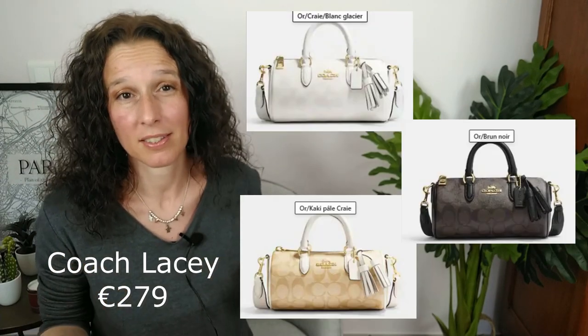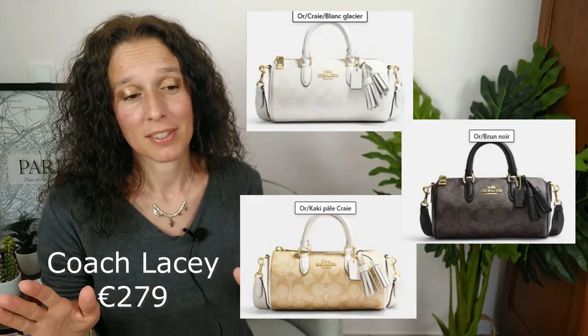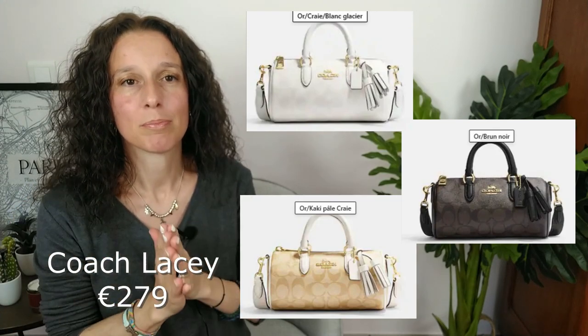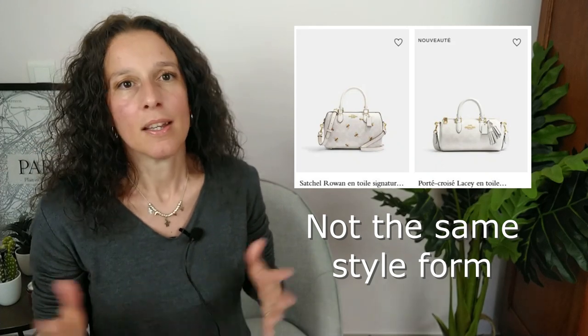The last outlet item is a bag I've never seen called the Lassé — or maybe Lassie in English, sorry if I mispronounce it. It reminds me of the tiny Rowan. I'll put a pic comparing the Rowan and the Lassie. I really love this style of bag. It's a big yes.